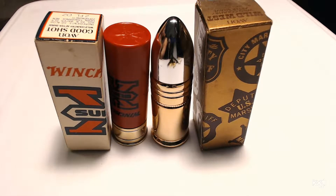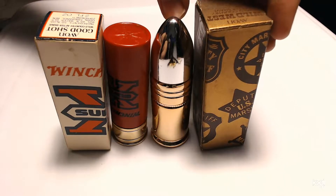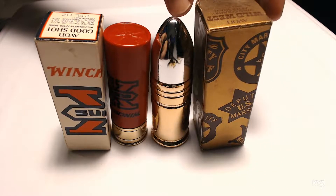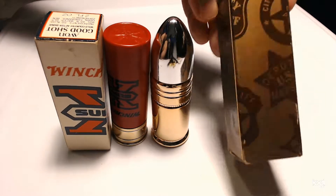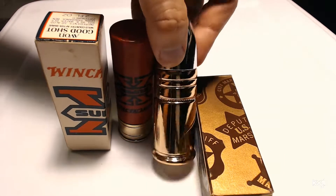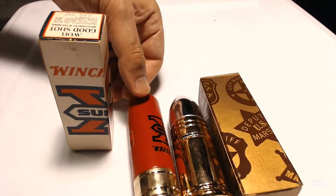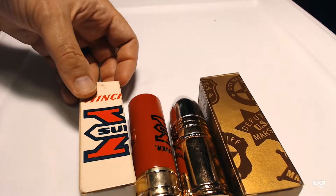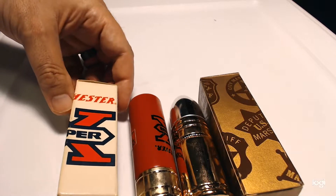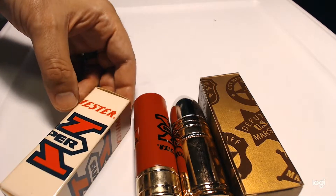Now we're looking at a couple of Avon items. These are vintage aftershave containers. They're empty — there may be enough left to smell what it smelled like, but that's about it. There's not really enough left to actually use, but here they are.